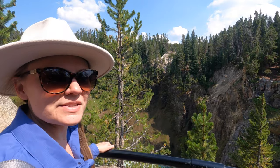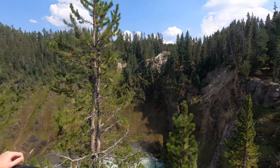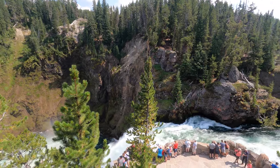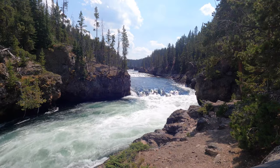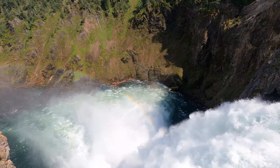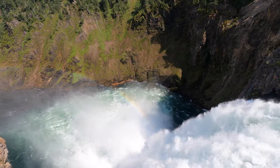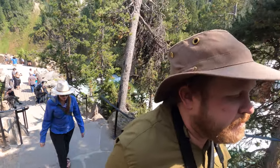We've now made it to the upper falls, which is actually the smaller of the two falls, and it's about a hundred feet in height. You can still smell some of the sulfur. Our last stop for today on the rim is going to be Artist's Point.